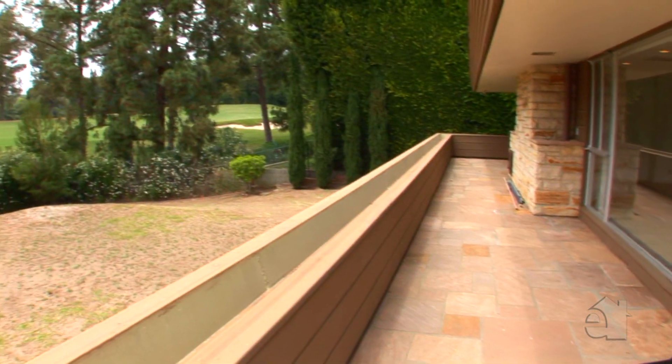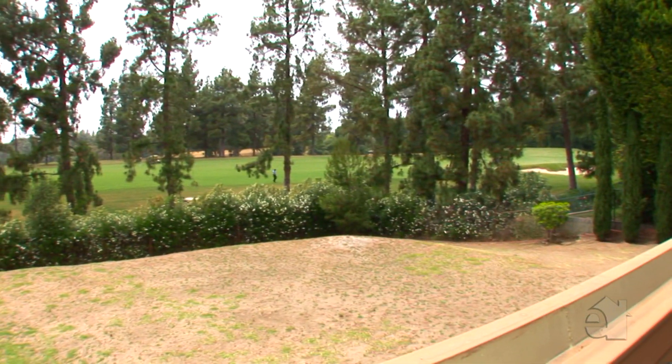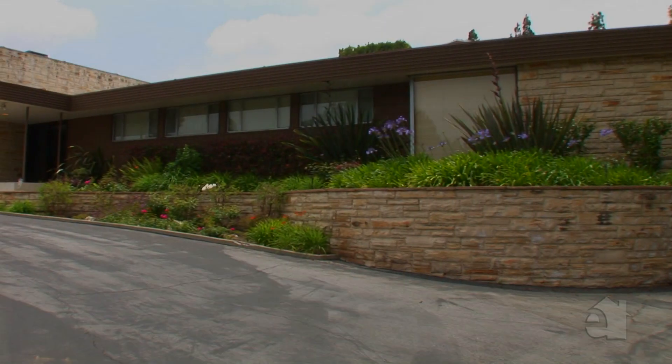The property abuts the Los Angeles Country Club and is convenient to Rodeo Drive, Century City, and all that the Greater Beverly Hills area has to offer.